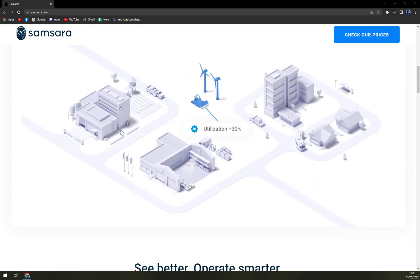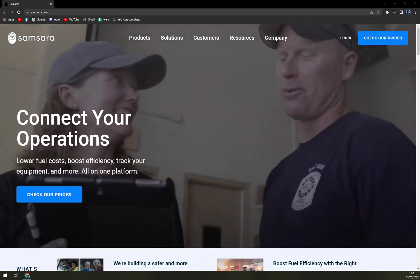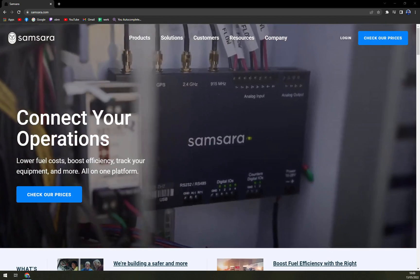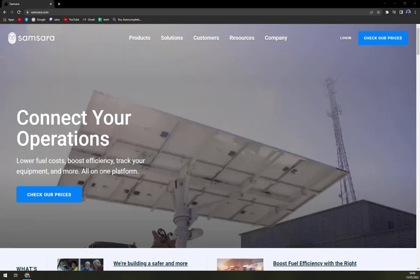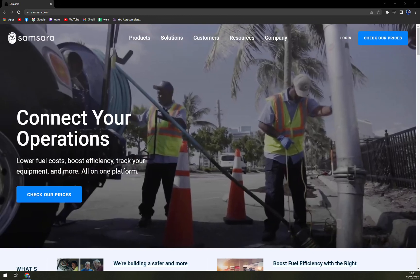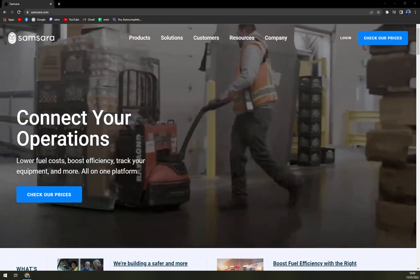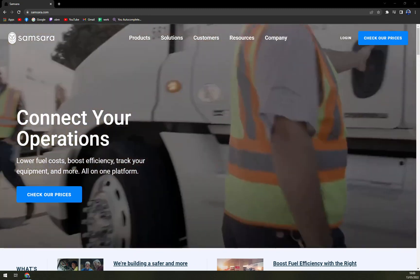The platform helps companies reduce operational costs and boost productivity. Samsara is located in San Francisco, California, and it's made mainly for businesses — I don't really see how an individual could get an advantage with Samsara. The only way to use it is through your web browser, so you have to be prepared for that.